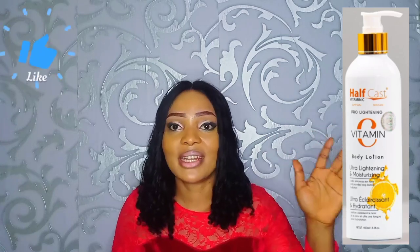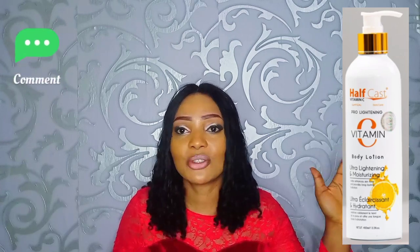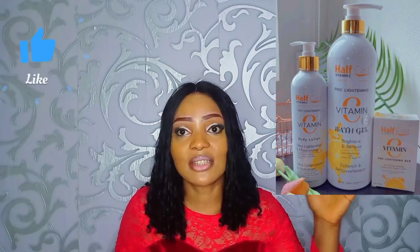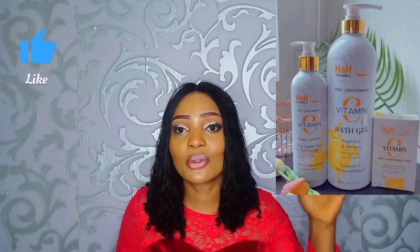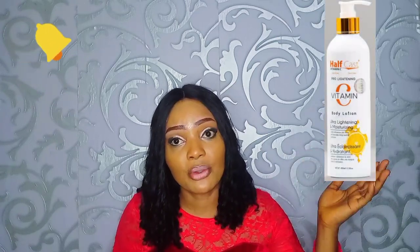The next one is Half Cast Vitamin C Body Lotion. This is a very nice product. It contains vitamin C and is very active in terms of brightening your complexion. If you want something that will brighten your complexion within two weeks, this lotion is for you. I advise you use it with the soap — it has a tablet soap and a lipid soap; go for whichever you can afford. Using the soap and lotion together will give you that perfect brighter skin. This lotion is very active in terms of brightening your complexion and giving you an even tone.